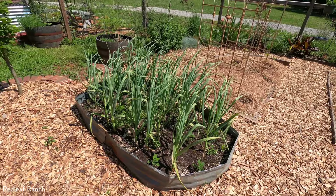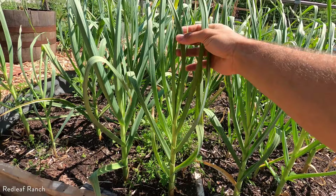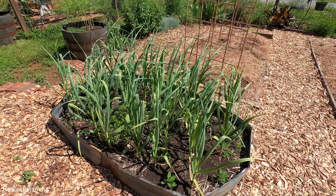Oh, here we have our garlic bed. I planted this last October or November, overwintered beautifully, and now it's really starting to take its full form. This should be ready to harvest sometime in June, July, or August. It's looking really wonderful.